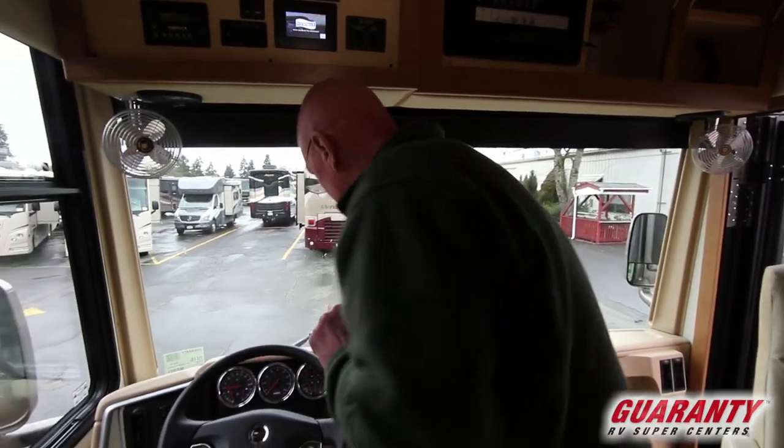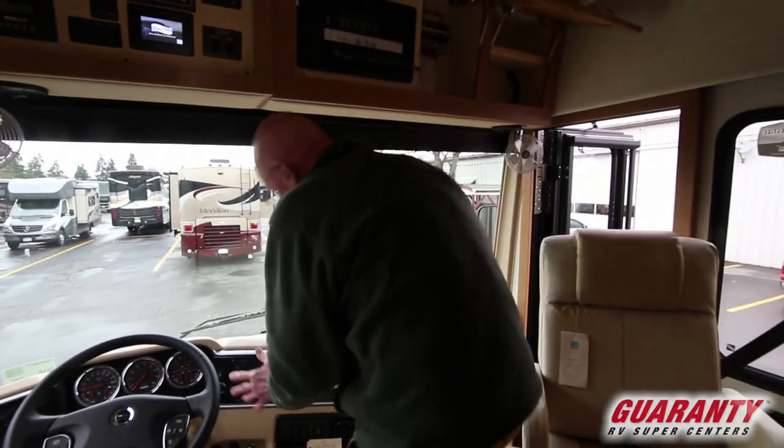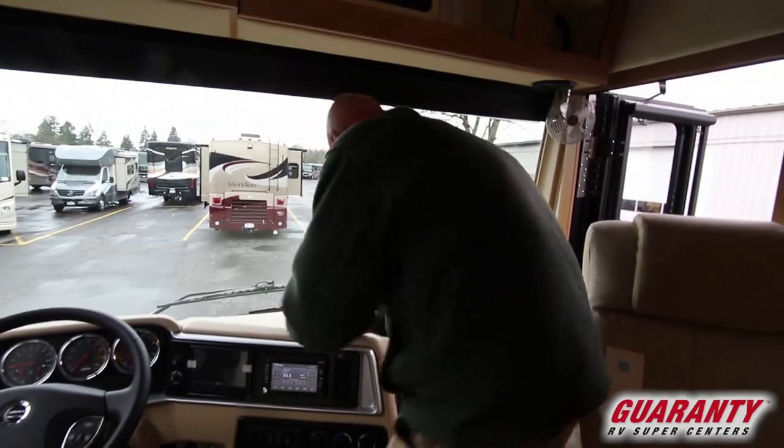Unprecedented service — something we're very, very proud of. By the way, this does have navigation, backup camera, and side mount cameras as well.